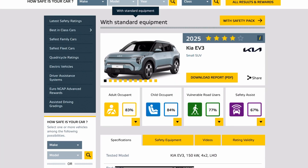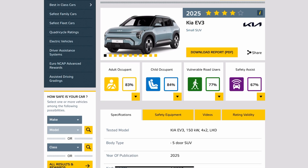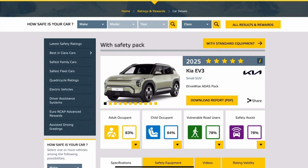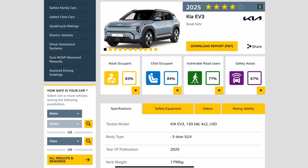Anyway, back to the results. If I click on with standard equipment, you can see it's called four stars. Adult occupant got 83%, child occupant got 84%, vulnerable road users got 77%, and safety assist was 67%. And if I click on with safety pack, adult occupant got 83%, child occupant got 84%, vulnerable road users improved to 78%, and safety assist improved to 78%.